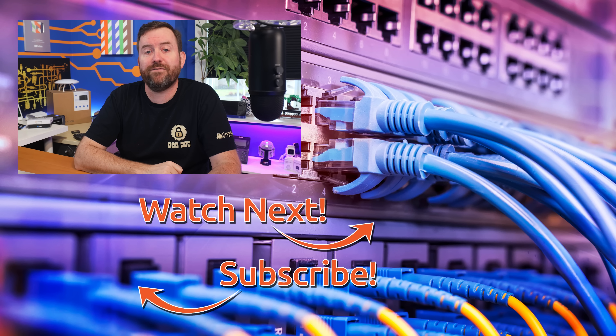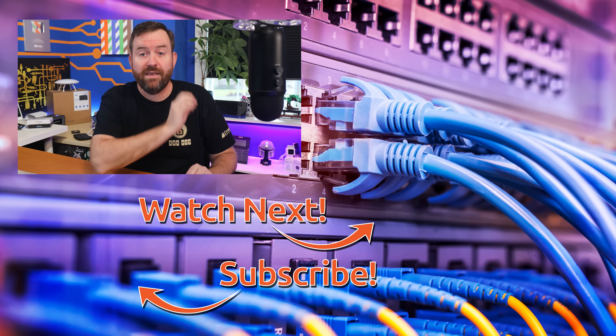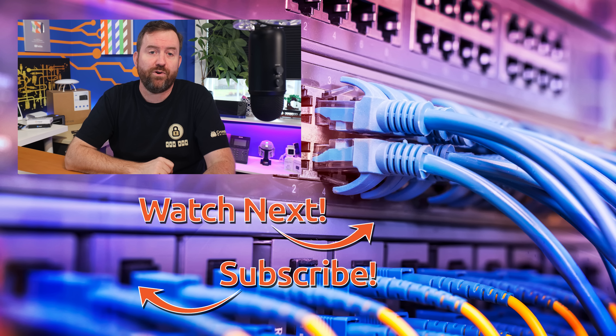What do you think about these Starlink data caps? Let me know down in the comments below — I would love to hear your thoughts. If you like this video and you're looking for something to watch next, check out these videos I handpicked for you. The top video is my Starlink side hustle, which demonstrates how you can make money with your internet connection, and the bottom video is my overview of Wi-Fi 6 and whether or not you should upgrade your home or business network.